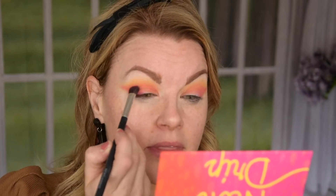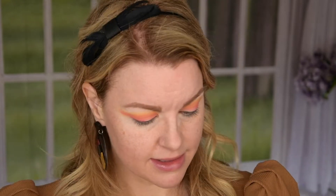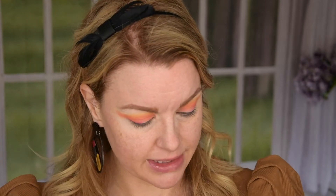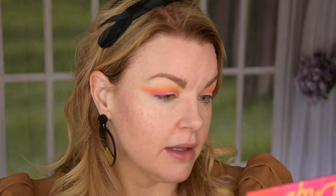Maybe I'm just going to cut the crease with the NYX glitter primer — maybe that's what I want to do. I actually think I'm going to do that. I am going to go in with this purple now and I'm going to focus it here.